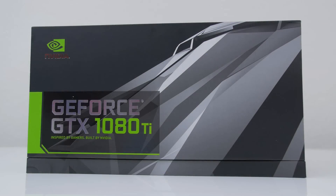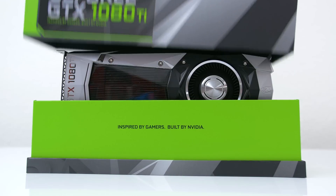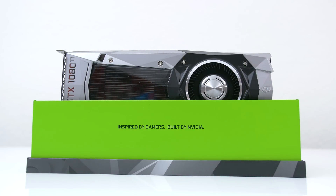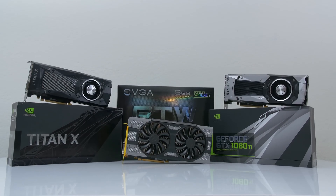What's up guys, it's Zeph from TechSource and I have with me NVIDIA's latest GPU, the GTX 1080 Ti — and yes, it's pronounced Ti, not Ti apparently — and in this video we're going to be comparing it to the GTX 1080 and the Titan X Pascal.